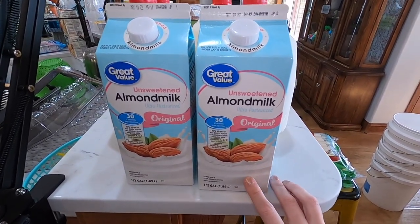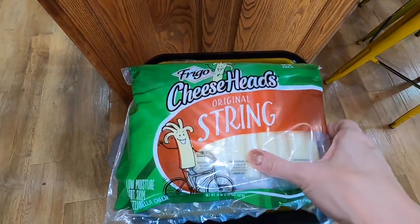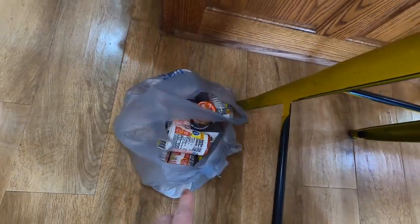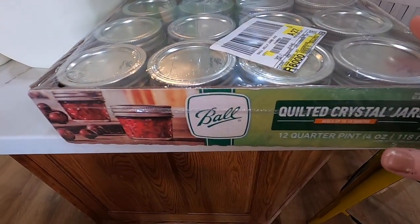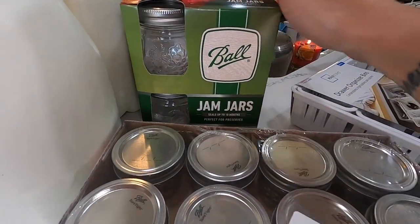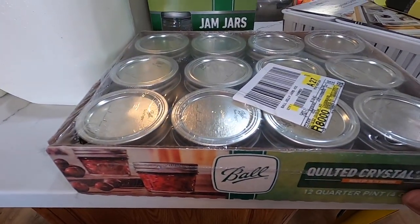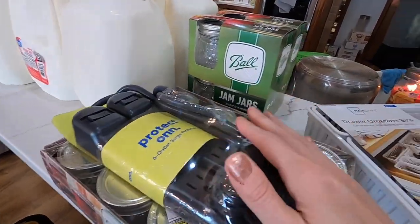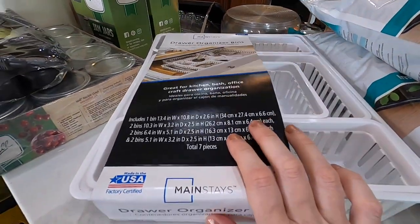Two of the unsweetened almond milk — we use this solely for smoothies. Six milks. I forgot string cheese at Sam's Club, so I got two 36-packs. It's definitely cheaper at Sam's. These are just vanilla Yoplait yogurts — I have two kids that prefer that. These ball containers are very small, but they were on sale so I went ahead and got them. I'm going to put these up in the garage because we're hoping we'll have things to can after this garden season.